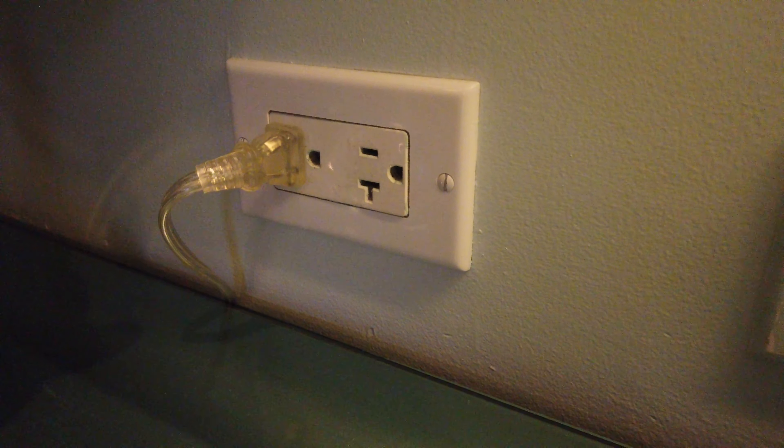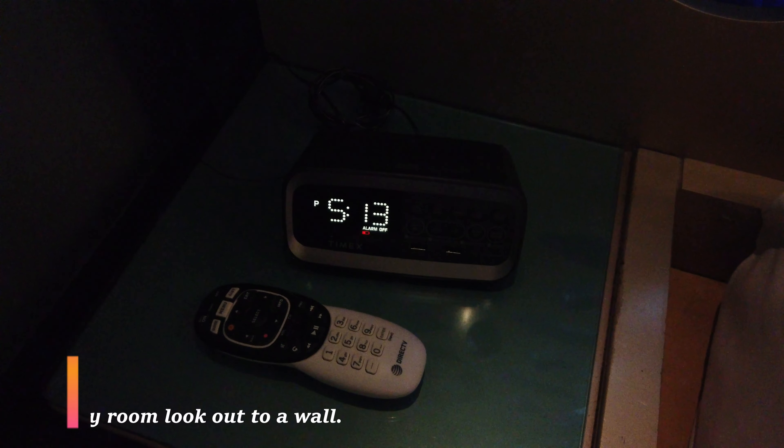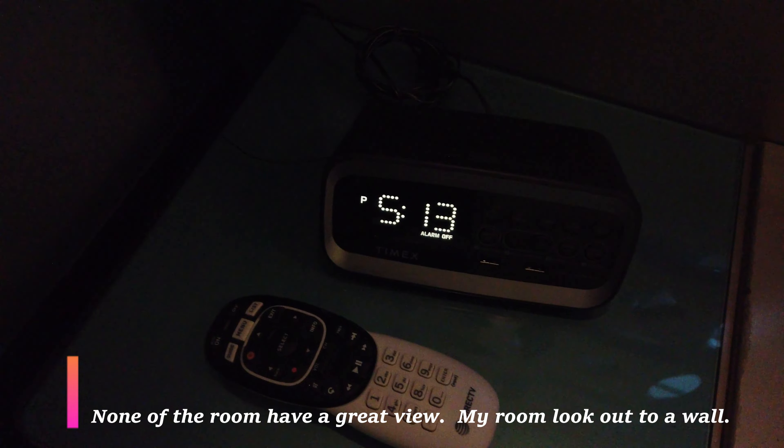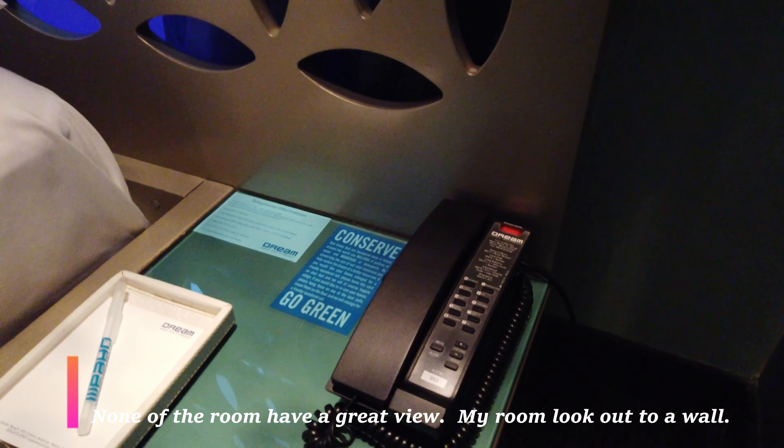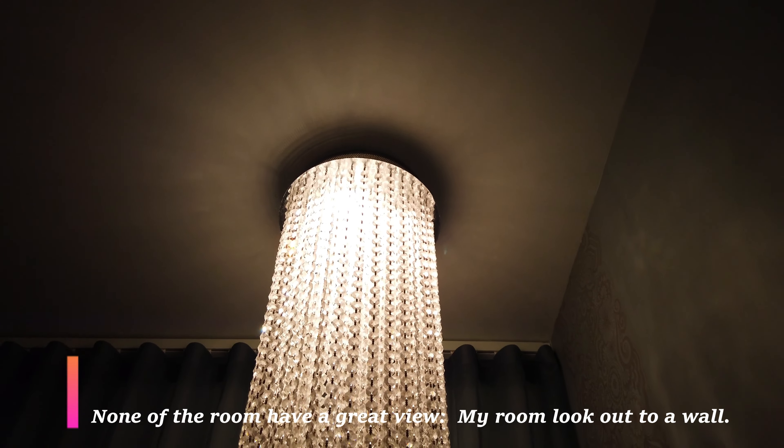It doesn't have a lot of space. What it does have is a great art deco design, but not a lot of plugs and modern features that you would expect in hotel rooms. This right here is the only two USB ports that are on this clock, and there's not a lot of outlets. I love the convenience, the decor, and the style, but in my opinion it's just not worth it.